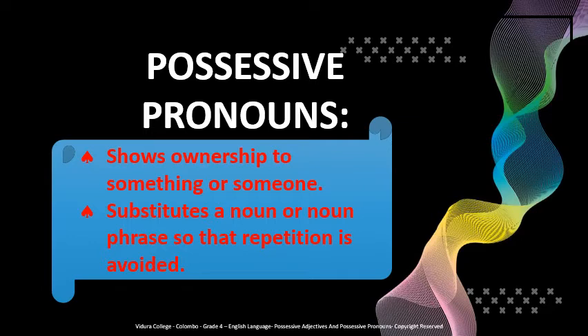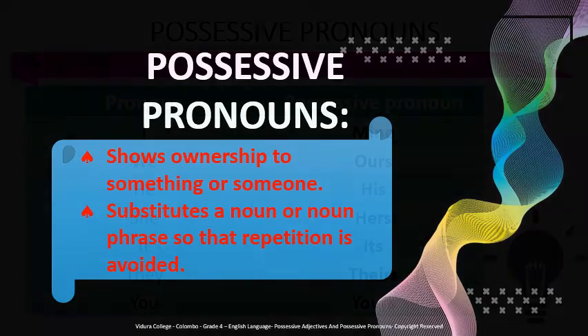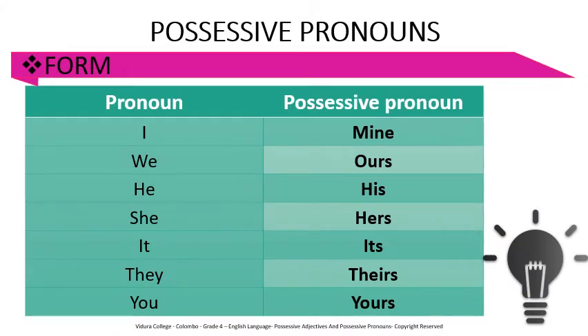Let's see the form of possessive pronouns. Can you see this table? It has two columns — one shows the pronoun, the other shows the possessive pronoun. I → mine, we → ours, he → his, she → hers, it → its, they → theirs, you → yours. Well done.